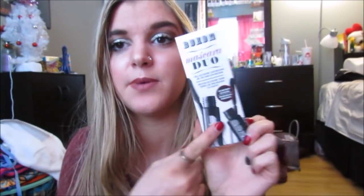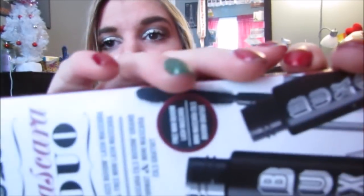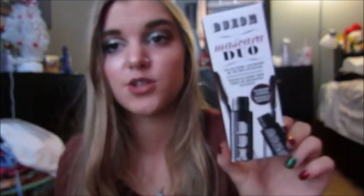Then I got this Buxom Mascara Duo because it came with a full-size Buxom Mascara and a mini one and I love, love, love this mascara. I think it is like the best mascara ever and I love the wand on it. So this is a really nice mascara if you're looking for a new one. I really love this and the Too Faced Better Than Sex — they're both really good.